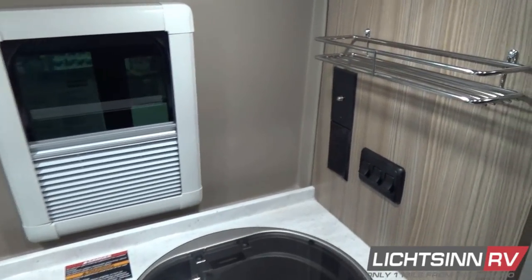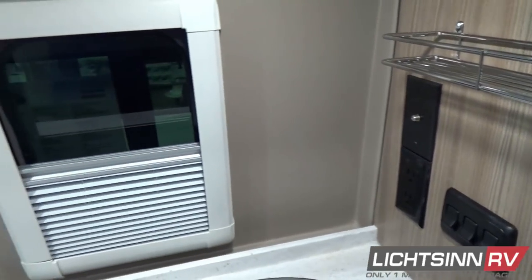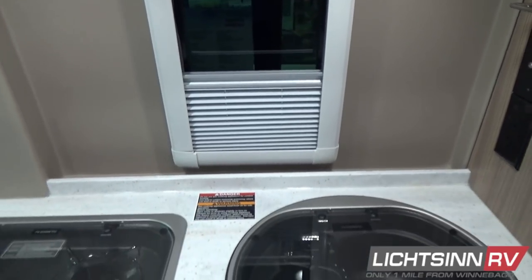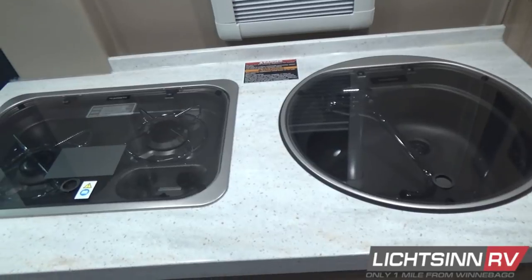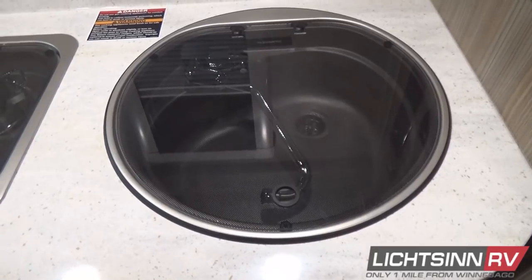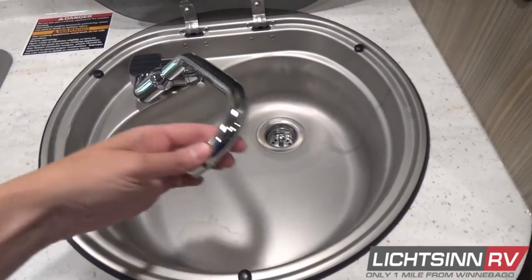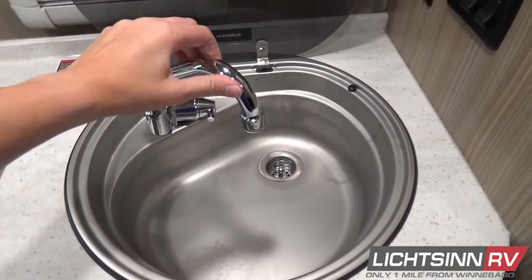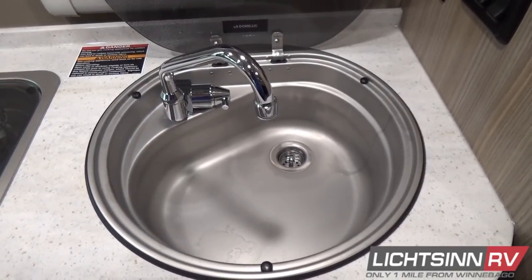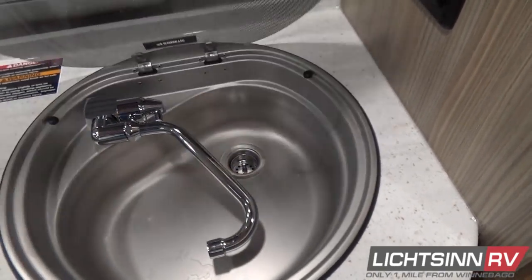We continue with the addition of a large galley window. We include high-gloss DuPont Corian countertops and still maintain 1,600 pounds of cargo-carrying capacity. There's a tremendous amount of countertop space along with a flip-up countertop extension. Inside the galley we include a stainless steel sink with a glass cover to maximize countertop space, and a water purification system underneath the sink to feed the cold water side of the galley sink.